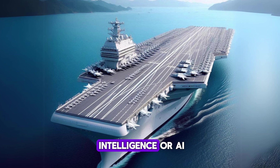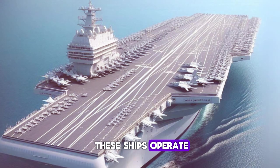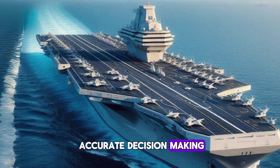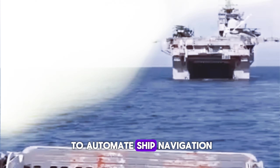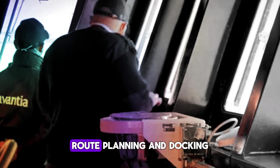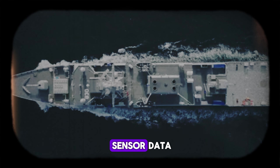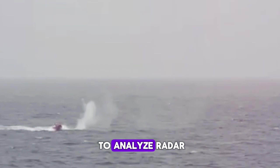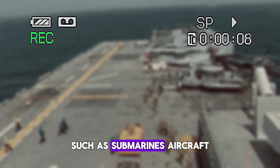The use of artificial intelligence on next generation amphibious ships will revolutionize the way these ships operate. AI will integrate the ship's various systems, enabling faster and more accurate decision making and improving overall efficiency. AI can be used to automate ship navigation, including obstacle avoidance, route planning, and docking, which will improve safety. AI systems will also analyze sensor data to predict equipment failures before they occur, allowing for more proactive repairs. Additionally, AI can analyze radar, sonar, and other sensor data to identify potential threats such as submarines, aircraft, and missiles.